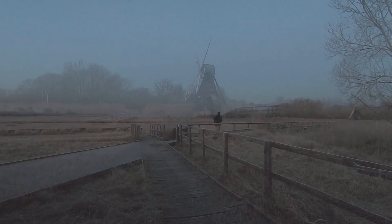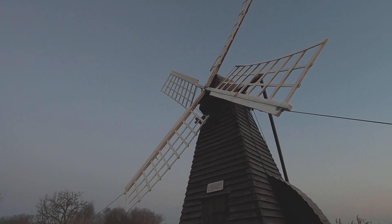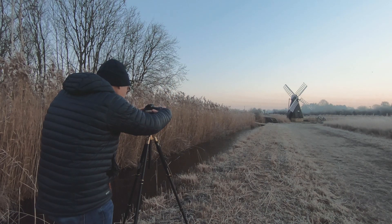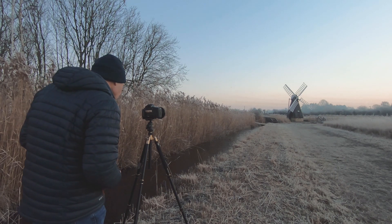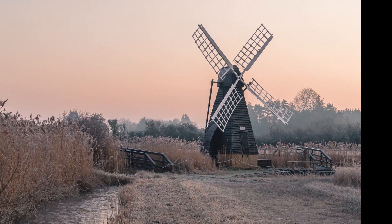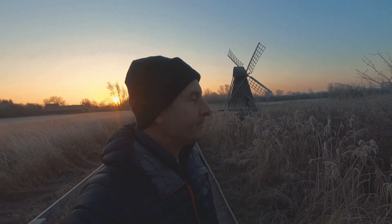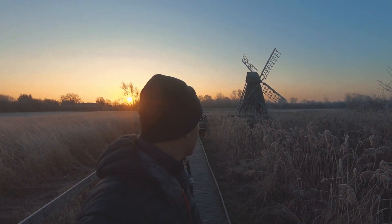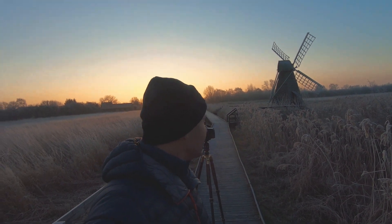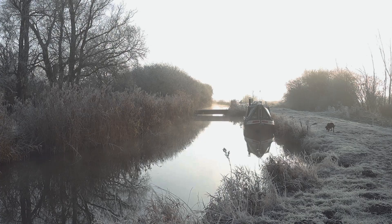The Fens does have its iconic locations, of course. Like here at Wicken Fen near Ely, managed now by the National Trust. This wind pump offers a great subject to shoot in many conditions. I came down here one cold and frosty winter's morning — and blimey, it was cold — but the rising sun and warm glow made a great backdrop to this iconic wind pump.